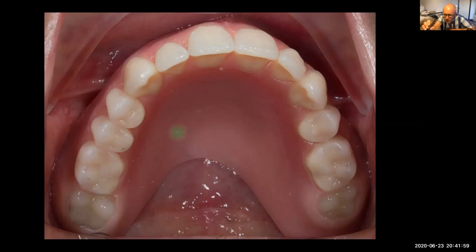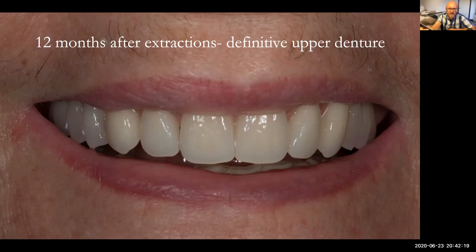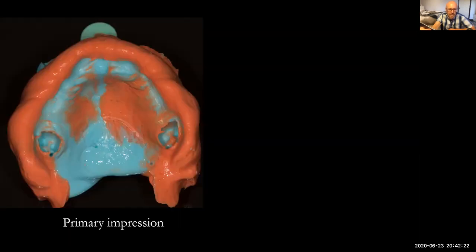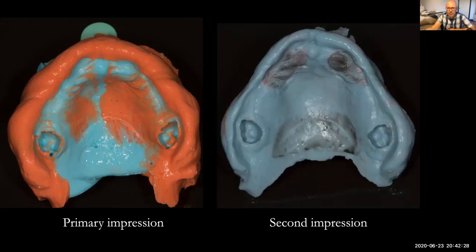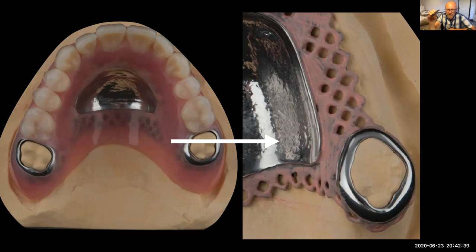It's then just a question of maintaining this over 12 months and doing some relines. I generally do a chair-side reline at two months, a lab reline at four months, and then she's in a good holding pattern. At 12 months I can do my primary impressions and a really lovely border-moulded definitive impression, resulting in the metal-based window denture with a lovely solid chassis metal framework.